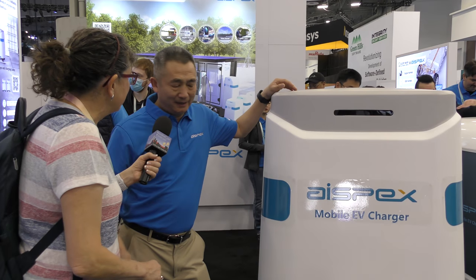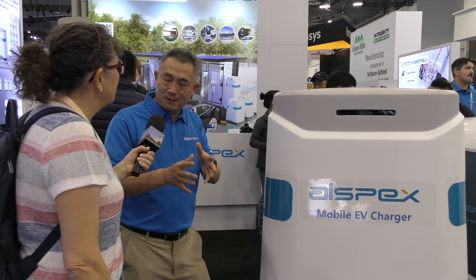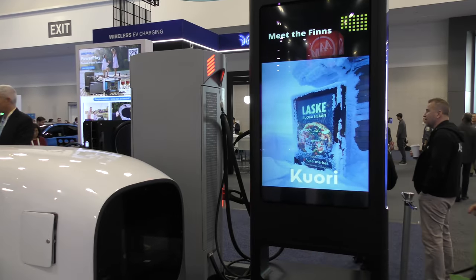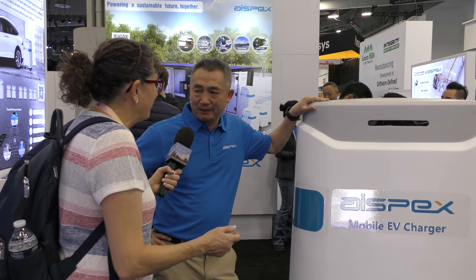Aspex is a company that started from combining energy storage with charging functions. We come from the energy storage business, and now we also have a very wide range of charging products — from AC charger to DC fast charger, and also large displays for commercial use. We have very large product lines. These also have both CCS and NACS chargers on them. If people want to learn more about Aspex, they can go to the website. We are also setting up distribution channels in the entire North America. That's AISPEX.com.